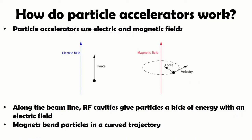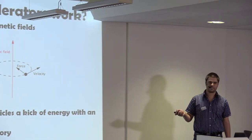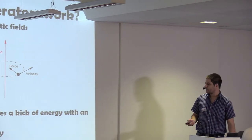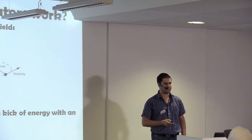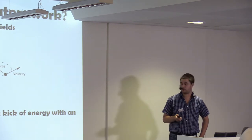How do particle accelerators work? We use electric and magnetic fields. The electric field is used to give charged particles a kick. Every time a charged particle passes a certain area of the beam pipe — what is known as a radio frequency cavity — there is a short electric pulse that gives a little kick so the particle travels faster. To bend the particles on a curved trajectory we use magnetic fields. Specifically at the LHC we have superconducting magnets which operate at very low temperatures and we have to cool them down with liquid helium.